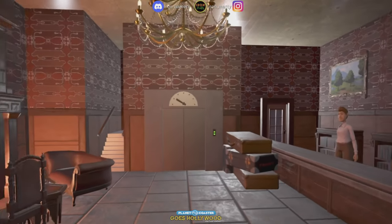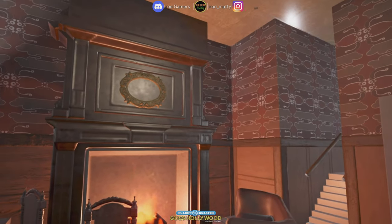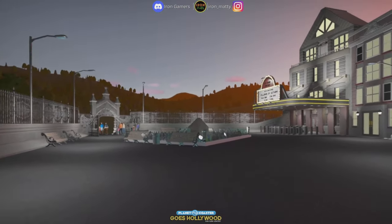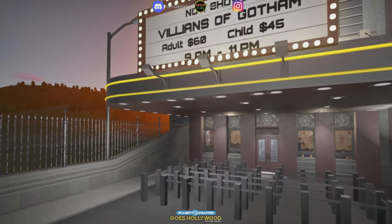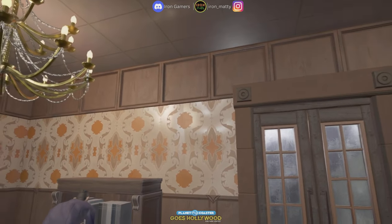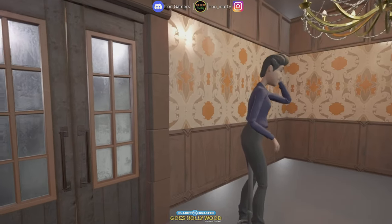I love that centre water feature right there. We come through into the guest services — really nice interior just inside there. And then just over the other side we've got the Gotham cinema. Villains of Gotham. At $60. Is it really that much in America? It can't be $60 for a cinema ticket. That's extortion.